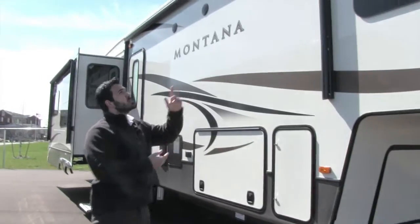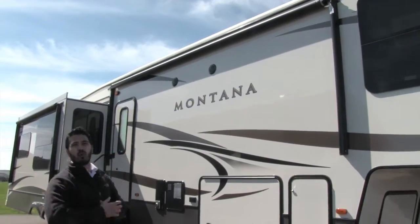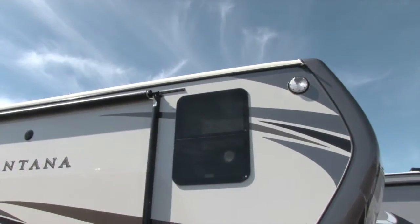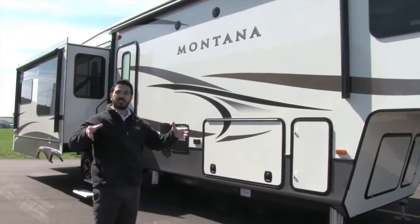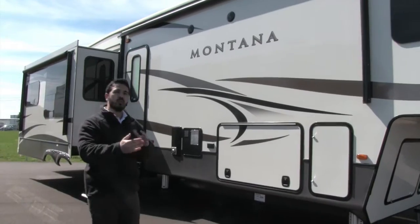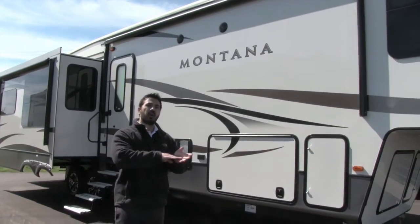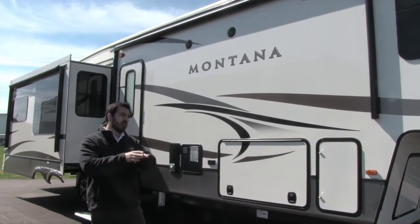Coming around to the side of the coach, let's take a look up top. One thing about the Montana is it does have a rolled roof edge. A couple of big advantages to that: one is that it has less chance for water penetration because it comes further down the side wall, so water can't get in as easily. The other advantage is if you brush up against something — whether it's a building or a tree — there's less chance to rip open that roof membrane because it's a nice rounded edge rather than a sharp corner.